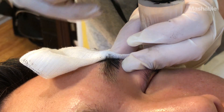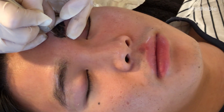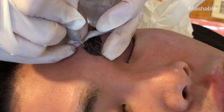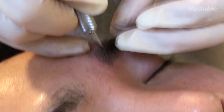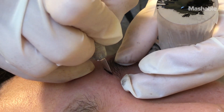Afterwards she takes a blade which kind of looks like an exacto knife and she dips it in tattoo ink and then she starts basically just drawing in the eyebrows. It really isn't painful. The sensation is really hard to explain, but if I had to, it kind of feels like someone is taking a really dull butter knife and just kind of scraping it over your eyebrows.